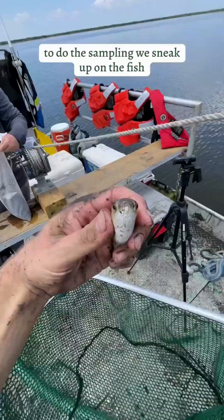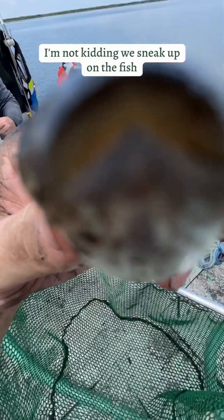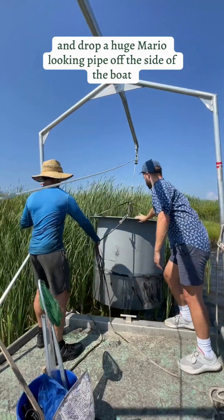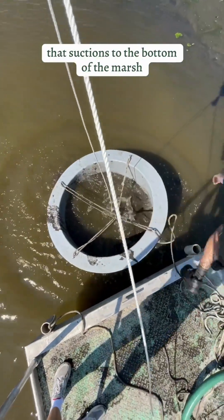To do the sampling, we sneak up on the fish — I'm not kidding. We sneak up on the fish and drop a huge Mario-looking pipe off the side of the boat that suctions to the bottom of the marsh.